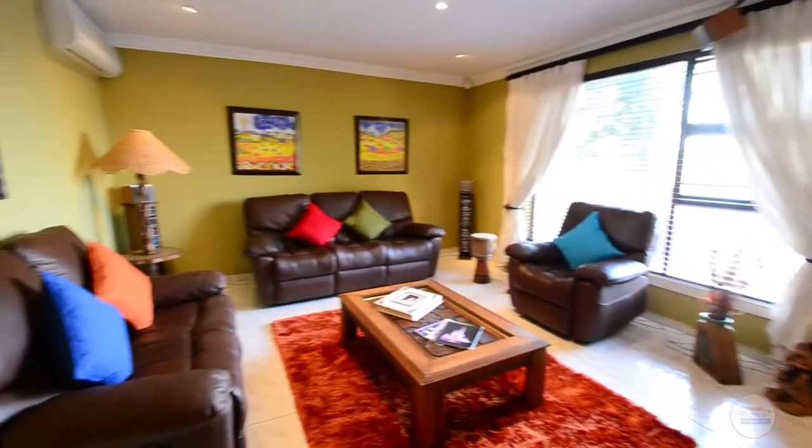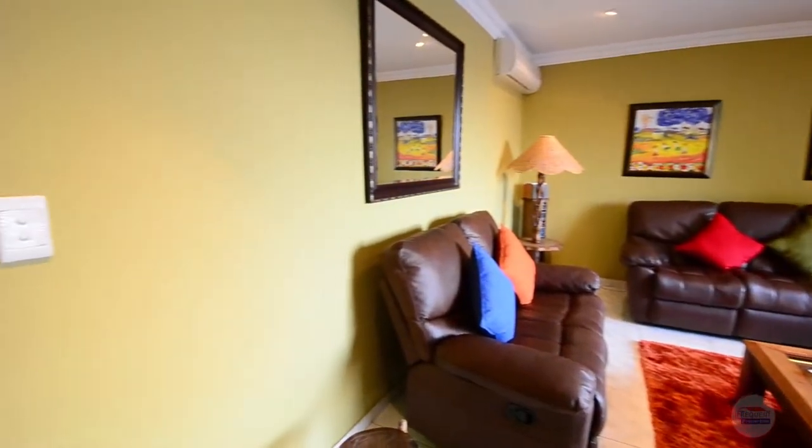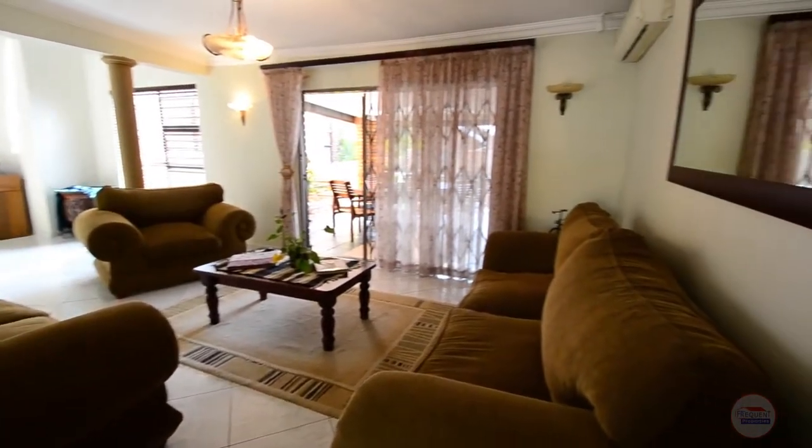The TV lounge features tiled floors, air conditioning, downlighters and large windows. The formal lounge boasts air conditioning, tiled floors and a door leading out onto the patio.